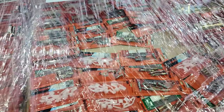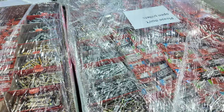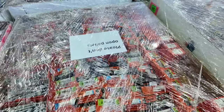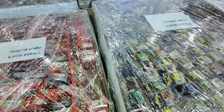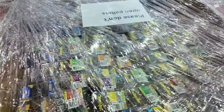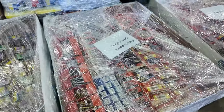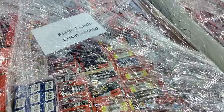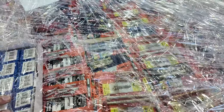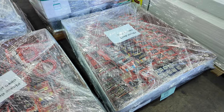Lot 568 — looks like we've got more Dyna bolts and Ramset stuff on that pallet. Lot 569, another great looking pallet. Lot 571 — lots of packets of assorted stock there, plus more Dyna bolts et cetera. And lot 572, another absolute ripper as well.